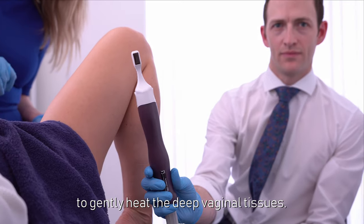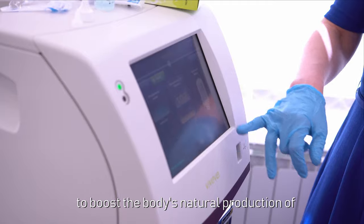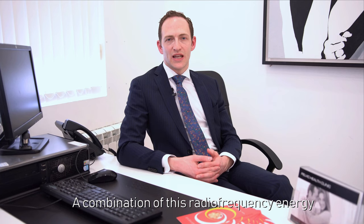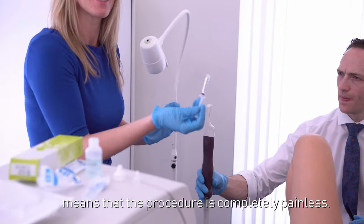Genevieve uses radiofrequency energy to gently heat the deep vaginal tissues to boost the body's natural production of collagen and elastin. A combination of this radiofrequency energy with cryogenic cooling of the vaginal skin means that the procedure is completely painless.